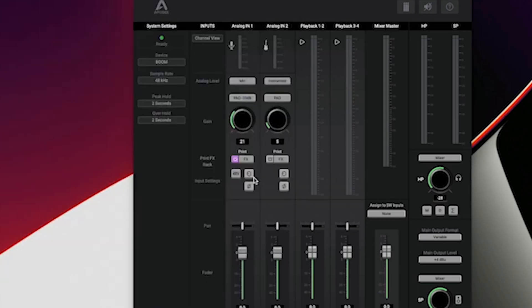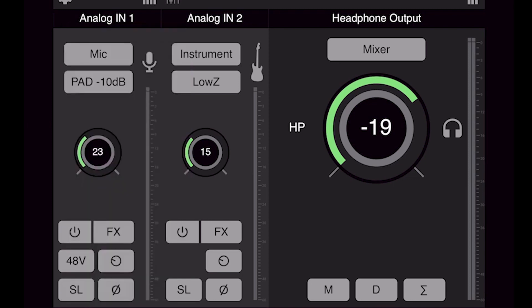The other major win here is the Apogee Boom's control software. A lot of manufacturers are really upping their game in this department and Apogee are no slouch. They offer a pleasant looking user interface that seems intuitive and it offers loopback. I think all interfaces nowadays should have control software that offers loopback functionality, because it is crucial for getting audio from the interface into live streams, conference calls, or anything like that. It's great to see companies putting that feature in their interfaces. Apogee, great job.